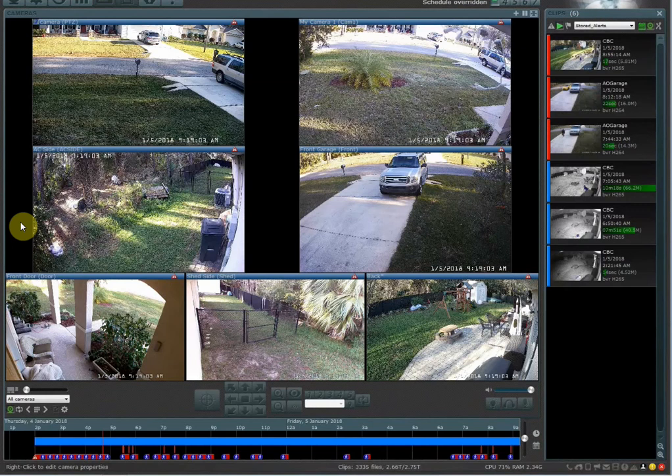Hello everyone, my name is Richard from Home Tech Video. In this video I'm going to show you quickly how you can save video clips for longer periods of time and keep them from automatically being deleted. This is handy if you go out of town — in my example, I get about 14 days worth of recording.